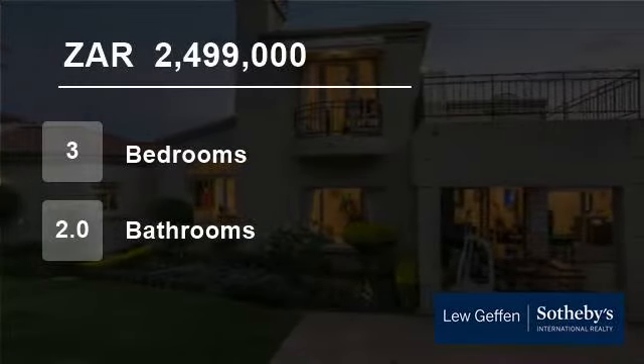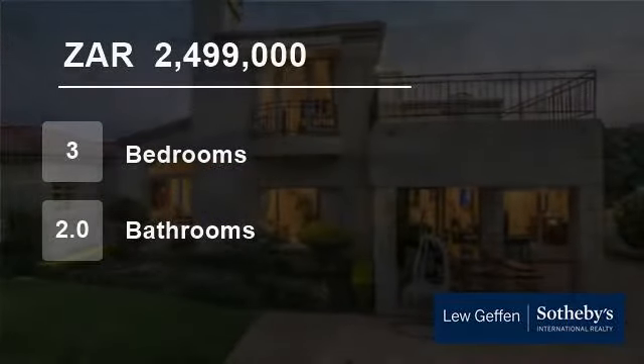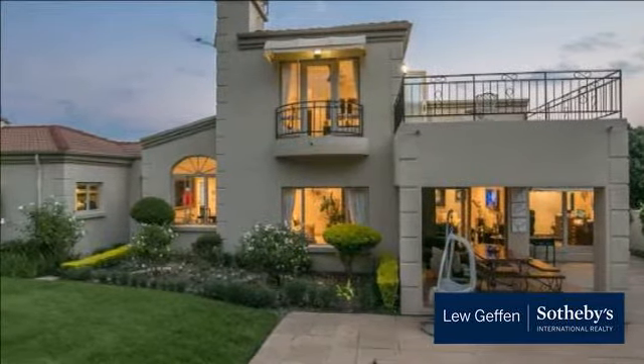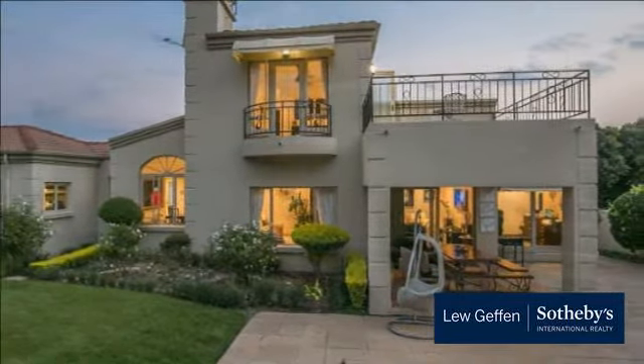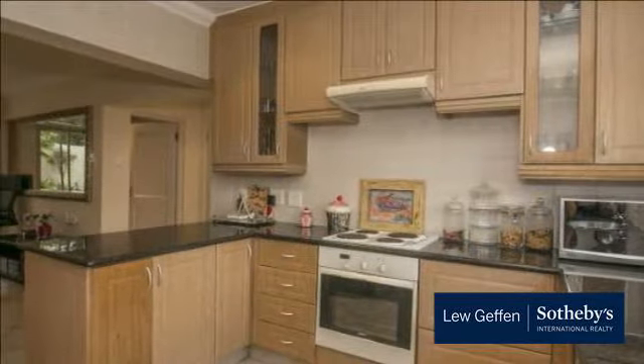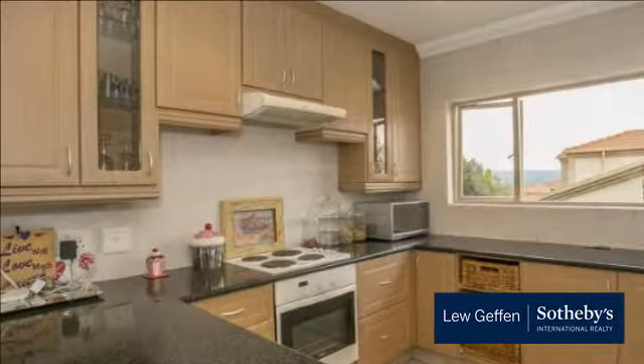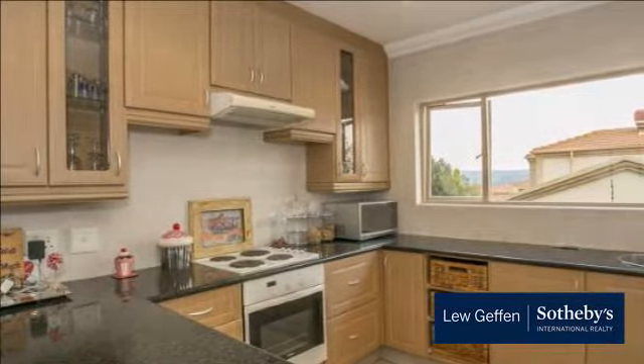Welcome to this three-bedroom house for sale in Kriagavan, Santan, Gauteng, South Africa for R2,499,000. Beautifully positioned in a quiet panhandle in this upmarket estate, we have this lovely home for you in perfect condition. Ready to move in and enjoy.